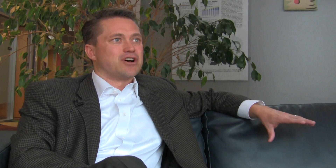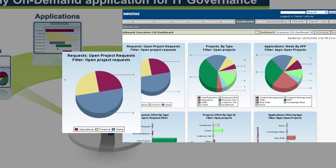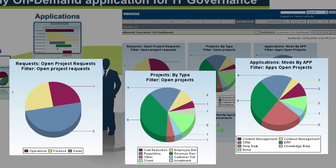We're always working on the product, the product's evolving, but we have a very simple approach to solving the complex problem that IT organizations are facing today. Give them the visibility and give them decision-making on where are they spending their dollars, where are they spending their resource hours, and are these aligned with the business and the business objectives.